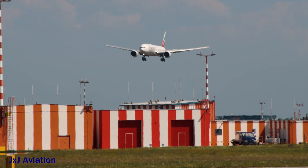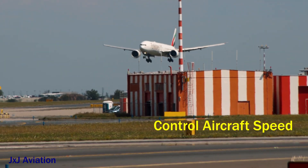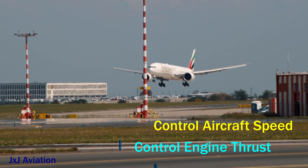When an aircraft descends, the speed of the aircraft increases. So it is important to control the speed of the aircraft by controlling the thrust produced by the engines.